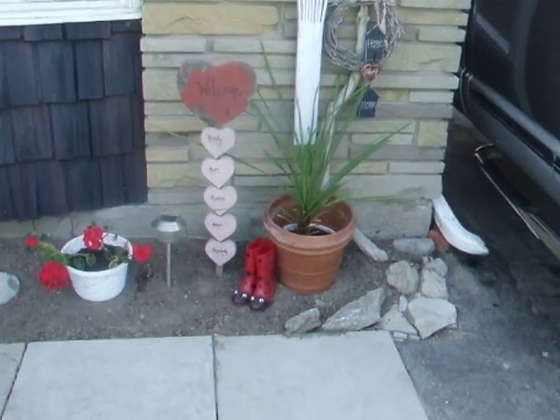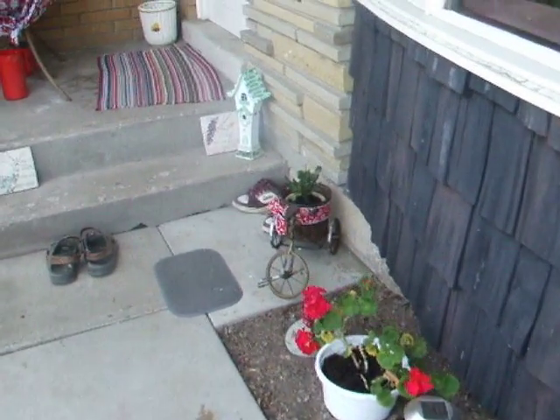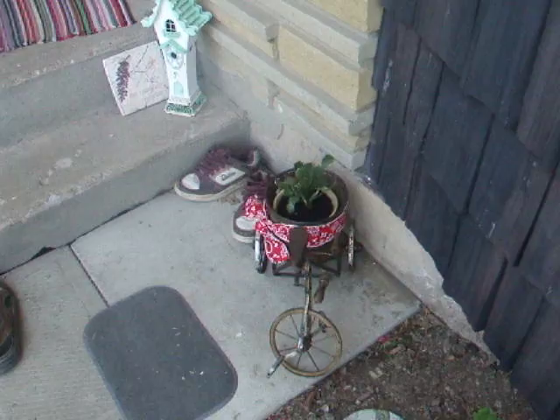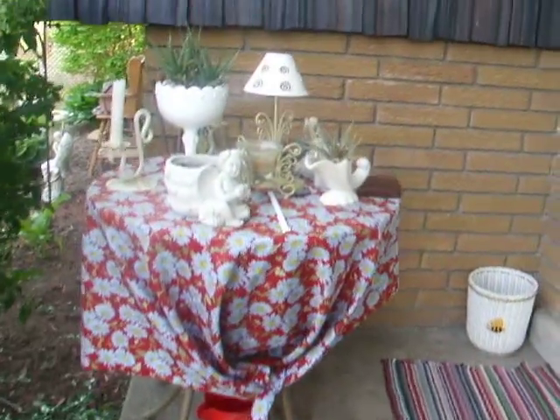Here are some more plants. These plants that I have out here right now are plants that I kept from last year to see if I could make them survive. I got this from my aunt that passed away — my uncle gave it to me. Same with that. And well, God willing, right now they are surviving.